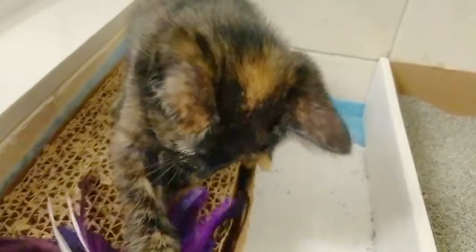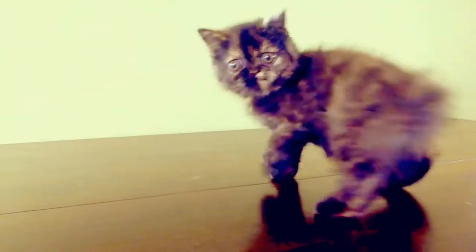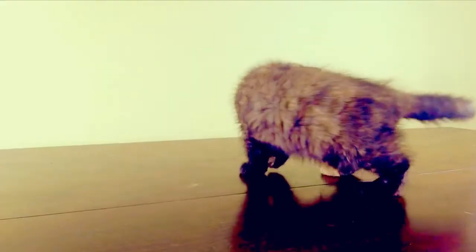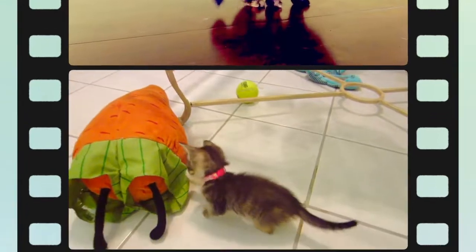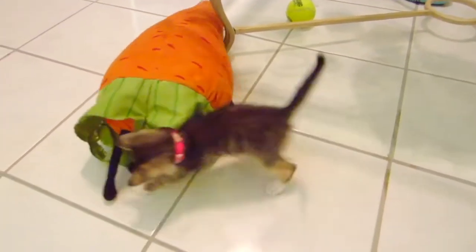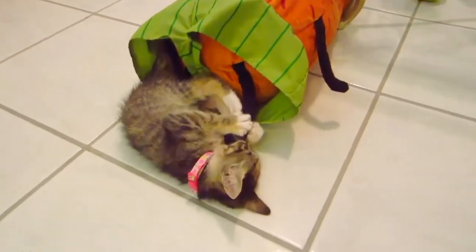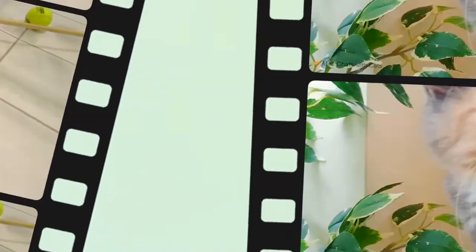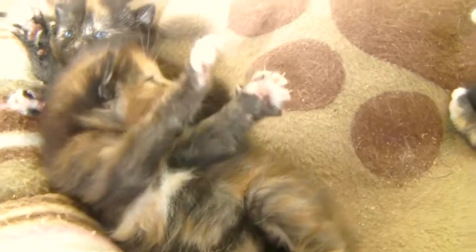Torties have a distinct temperament. Tortoiseshell cats aren't a specific breed, but some believe they have a specific temperament. In a study performed by UC Davis Vet Medical Teaching Hospital, scientists examined the link between a domestic cat's coat color and its behavior. Tortoiseshell cats, in addition to calicos and torbies, were the primary focus of the study. After the study was published, word spread that tortoiseshell cats have a distinct, rather sassy temperament, which was quickly coined "tortitude."